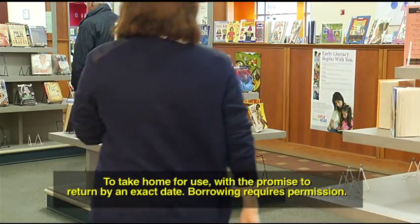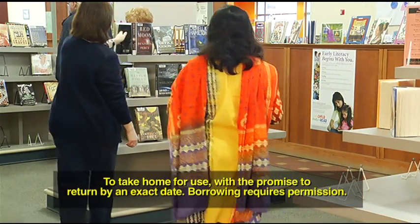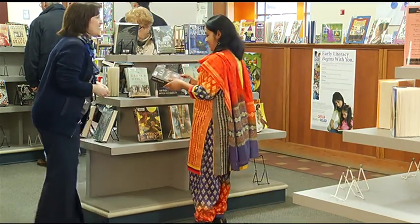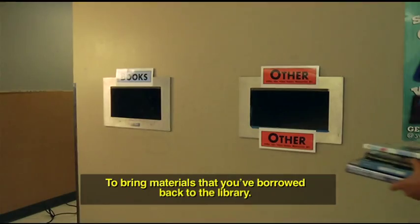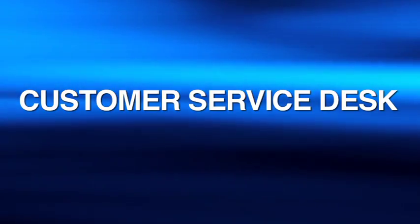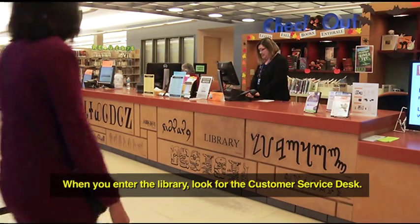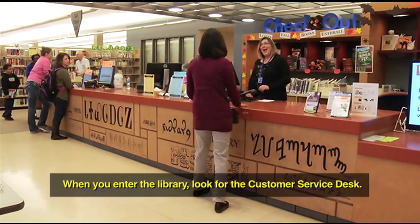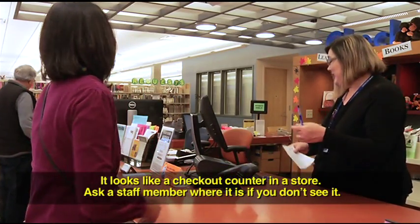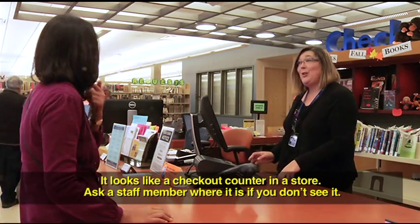Borrow: to take home for use, with the promise to return by an exact date. Borrowing requires permission. Return: to bring materials that you've borrowed back to the library. Customer service desk: when you enter the library, look for the customer service desk. It looks like a checkout counter in a store. Ask a staff member where it is if you don't see it.